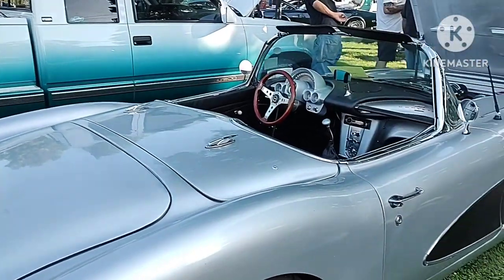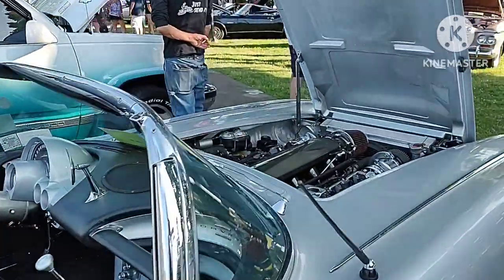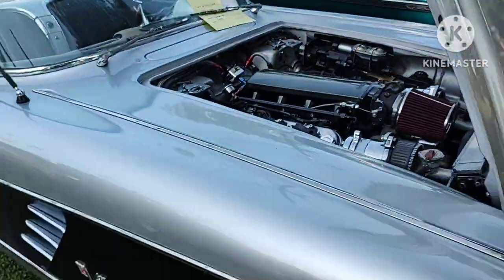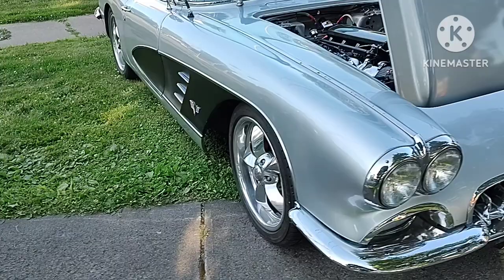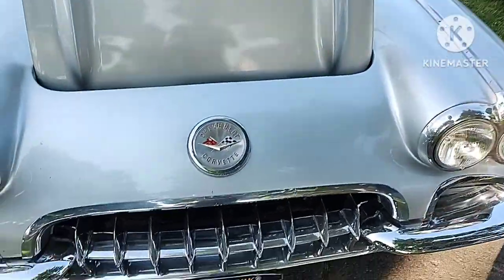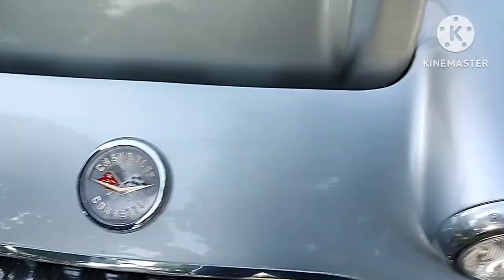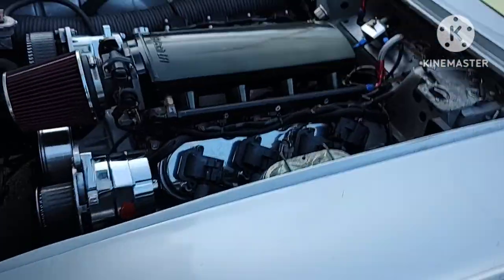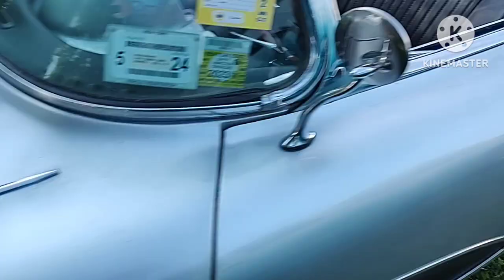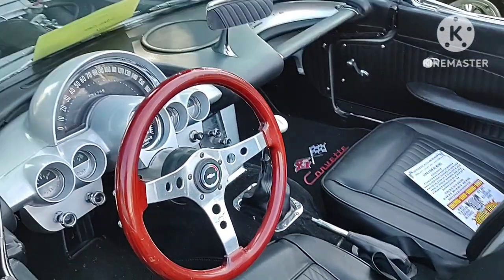Over there is the first-generation Corvette, which is a 1959 model year in silver and black with that awesome engine. Of course this is the first generation, and the last year of it was 1962. I love the Chevrolet Corvette logo on here and pretty much chrome everything on it. I could look at that engine again — how awesome it is. And the interior is awesome on it too.